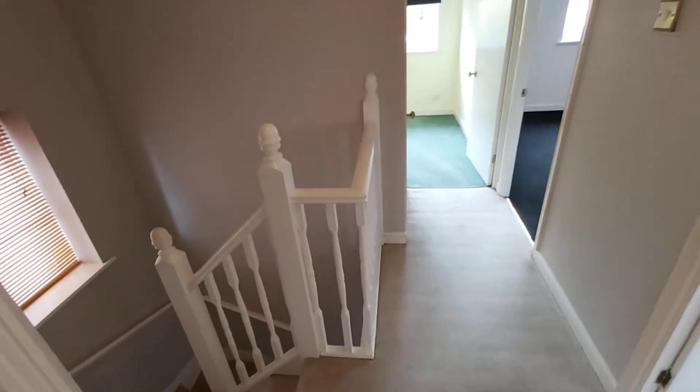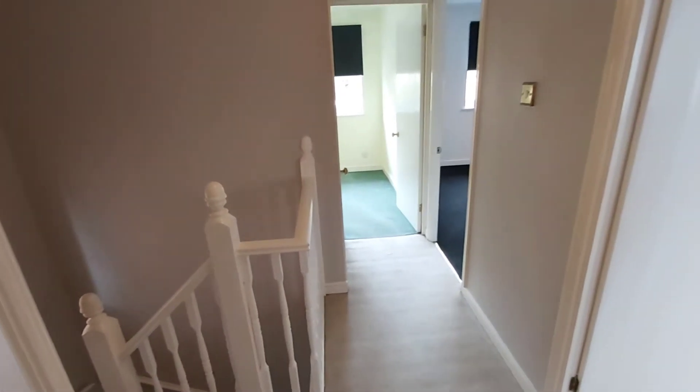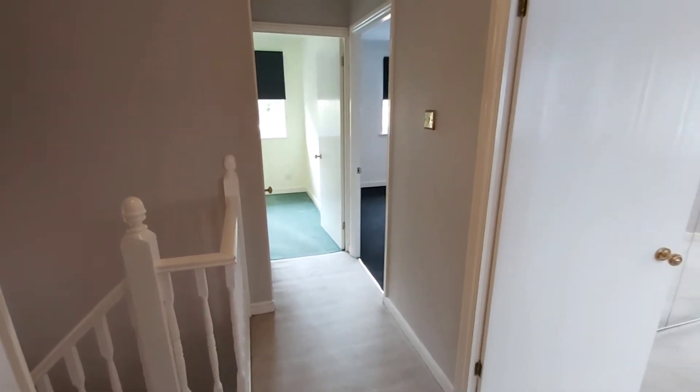We're now up on the first floor landing. We've got access to the family bathroom and the three bedrooms.